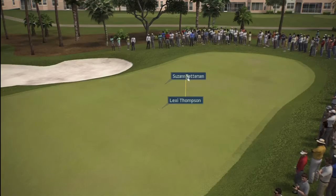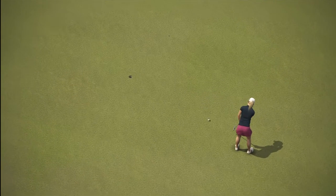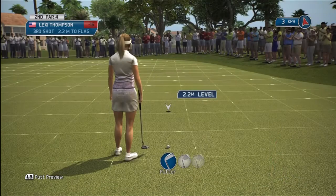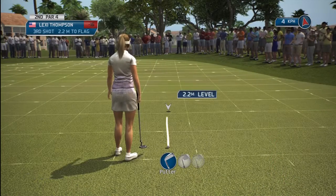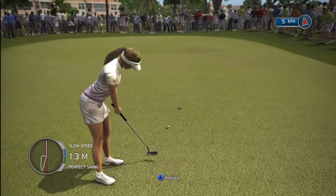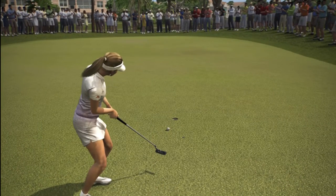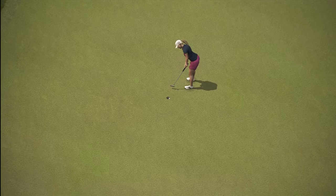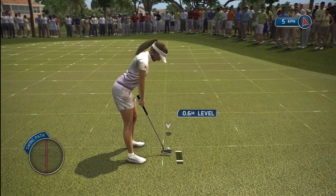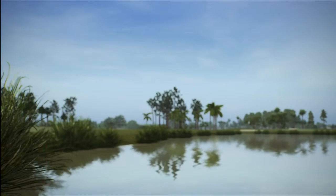Lands eight feet from the flagstick on the green, and it's a birdie chance coming up. Lexi Thompson makes birdie if she holds this. A nice par to remain one under.